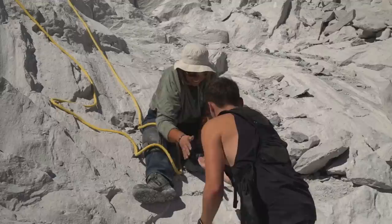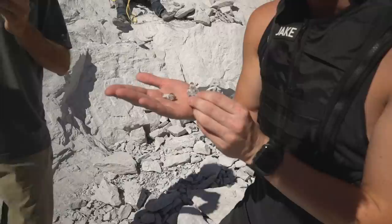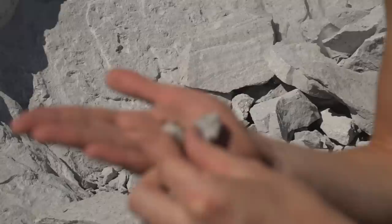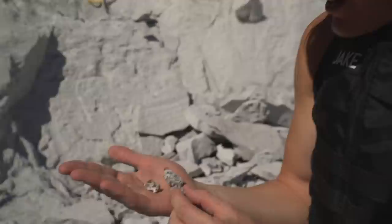Oh wow, holy crap, look at these! Those are beautiful — that's on the matrix. Yeah, that's on the matrix — there's that much matrix on that one. You want to leave it on the matrix because they're way more valuable. You don't want to leave these out in the sun too long because they will fade and turn completely clear if left in the sun, though it takes a while. That's the best find so far today!